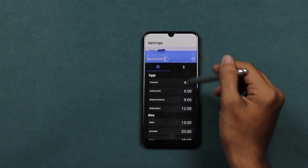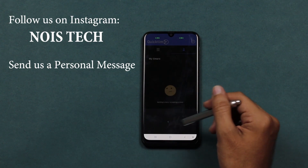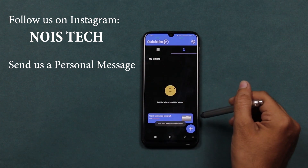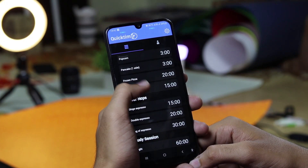The developer of this app has been kind enough and has shared 50 promo codes with us. All you have to do to get one is follow us on Instagram and send us a personal message. That's it and you will get the promo code. It is on a first come, first served basis.